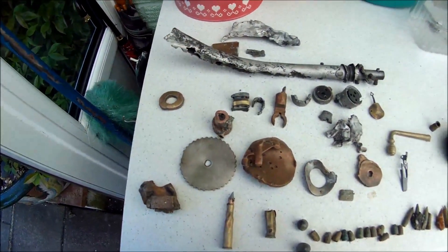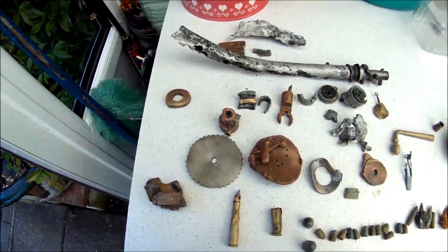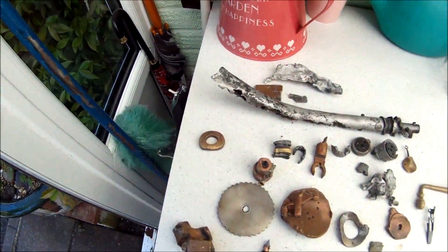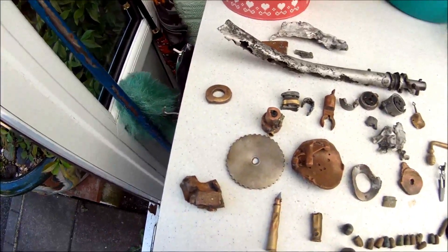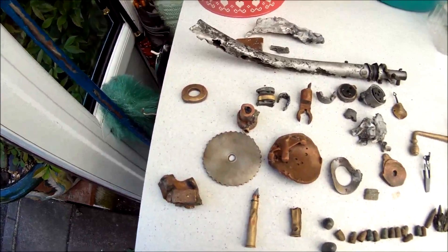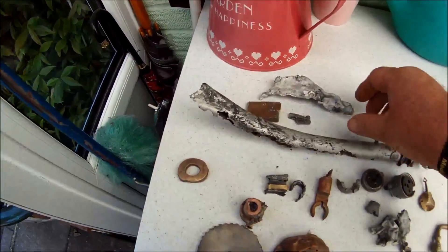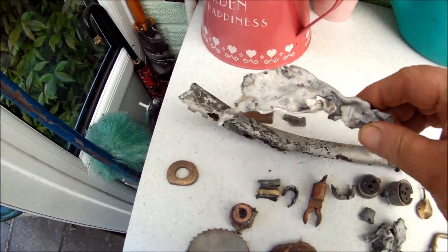This is a roundup from Friday. I was out with Phil. I was using my old Minelab Quattro, Phil was using his AT Pro. And this is a mixture of some of the parts we found — quite a few aircraft-related parts.